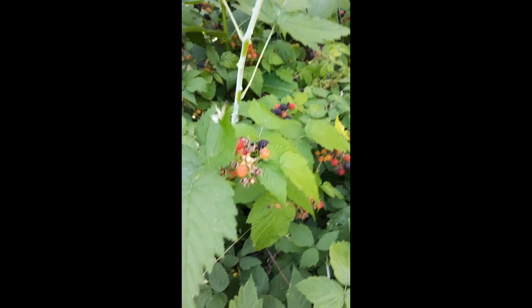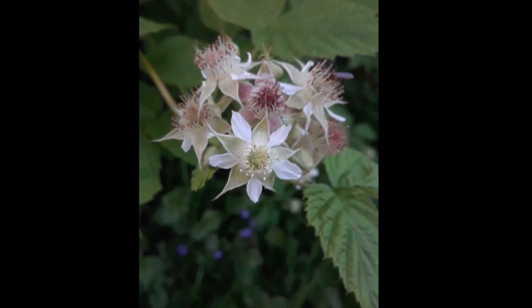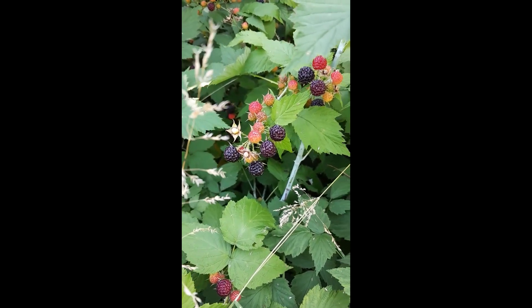This plant produces white flowers in the early spring. By June, at this time of year, they're producing these berries.